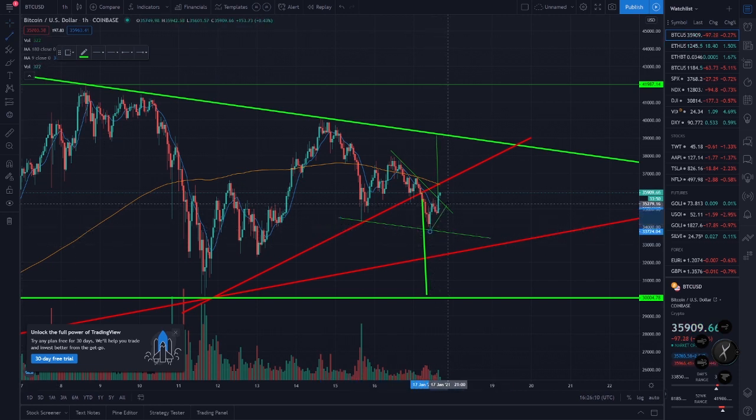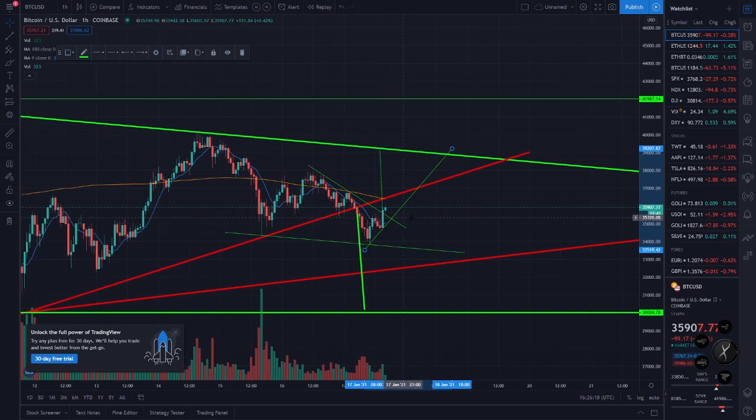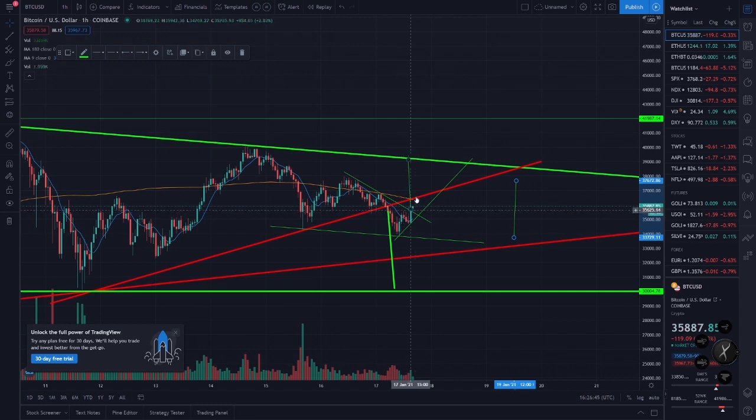It started getting higher, so now we're in this trend line. I'm not sure — maybe something like this but I wouldn't bet on it. I want to break this red line and then break the green line too before I start really getting bullish. But if we break the red line and this orange line, which are basically the same thing, then it's going to start looking better. Right now we can get stopped by this red line though — I'm not sure what's going to happen.